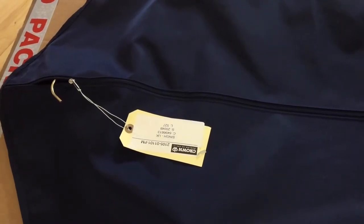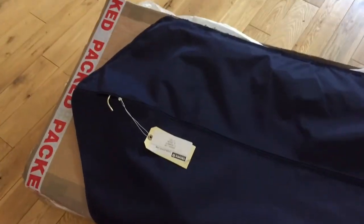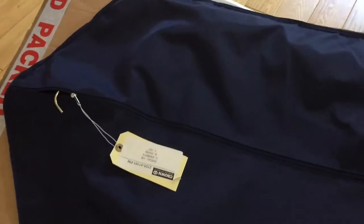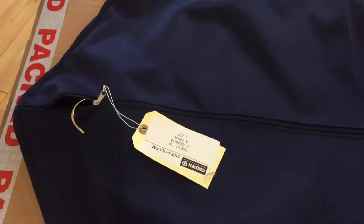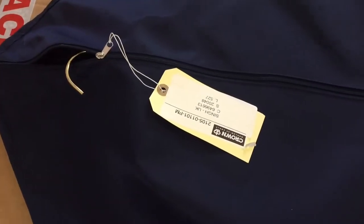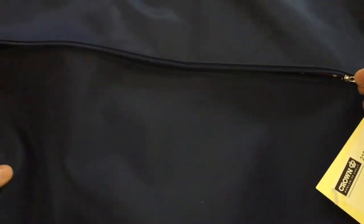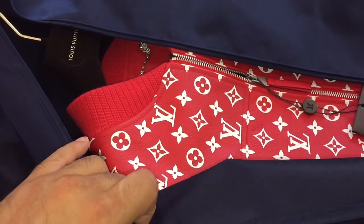We are back with another looking at toys video and of course this is an item that we've just taken delivery of today. As you can see it's come in quite a sizable box — obviously didn't want to be folded. Followers of our Instagram will have seen that we recently acquired this item. This is an item that will be coming up on our website sometime soon at www.lookingattoys.co.uk.